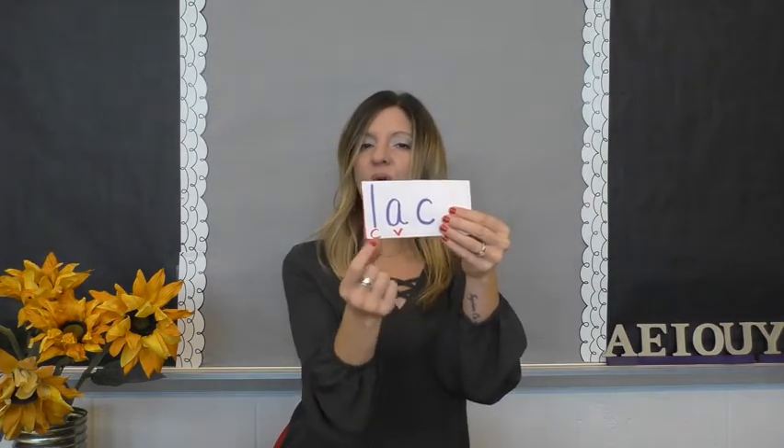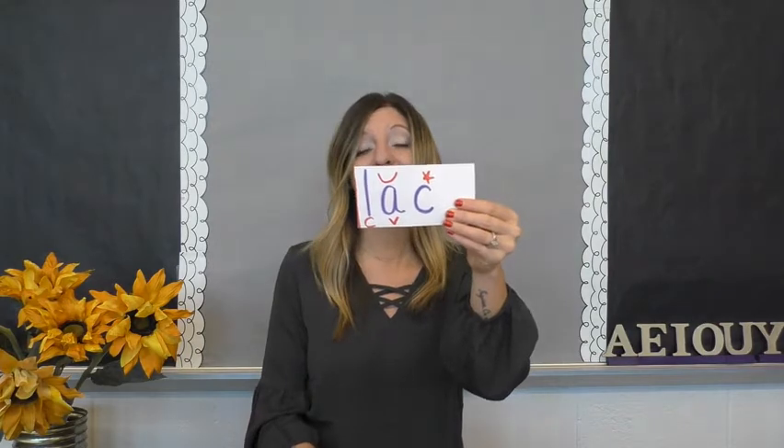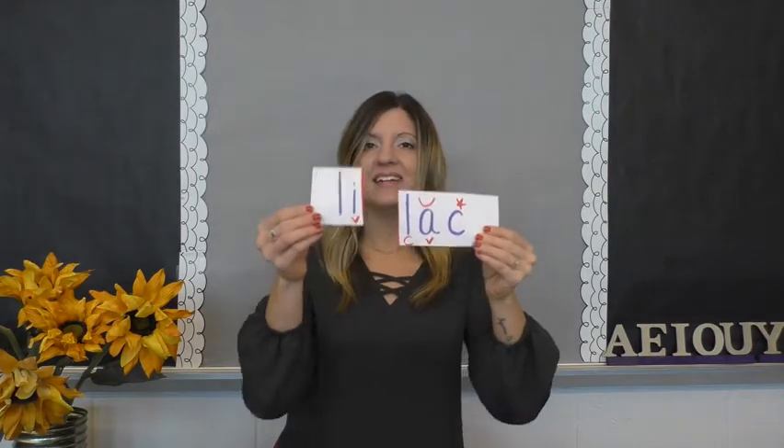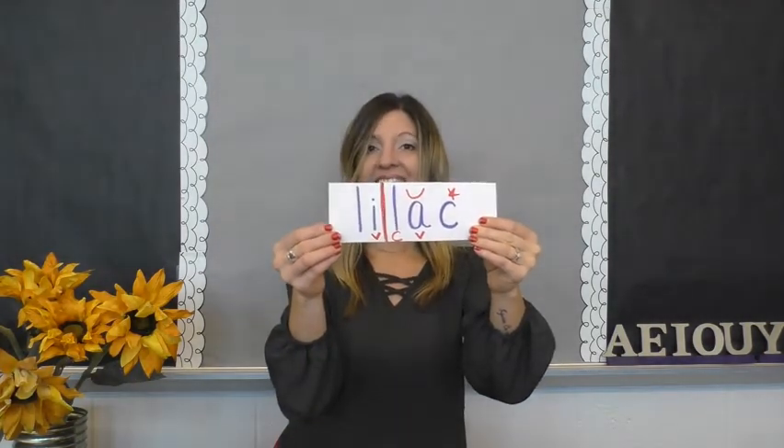So would this syllable be 'lie' or 'li'? It would be 'lie' because this is an open i. He doesn't have a guardian consonant so he says his name. Open i says i and this i can run long — if he was a football player he'd run all the way to the end zone. So this is 'li' and this syllable — is it 'lake' or 'lack'? This one has a guardian consonant which keeps the vowel short. So this one is 'lack' and my word is lilac. A lilac is a kind of flower.